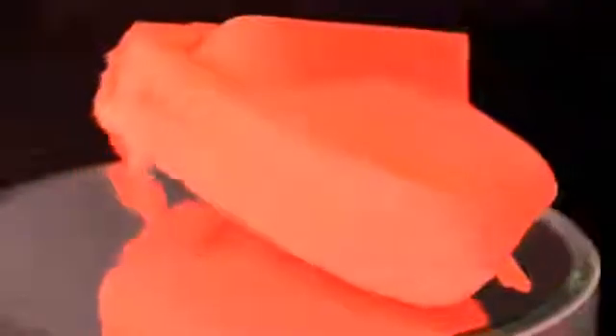The ProJet 1500 uses 3D Systems' patented and proprietary film transfer imaging technology that uses photo-curable plastic material, cured one layer at a time to form durable plastic parts directly from CAD data. The high resolution digital light print engine ensures smooth surfaces, sharp edges, and fine detail to accurately reflect your designs.